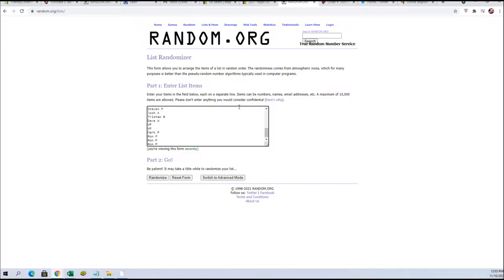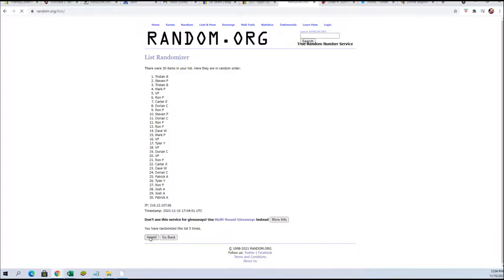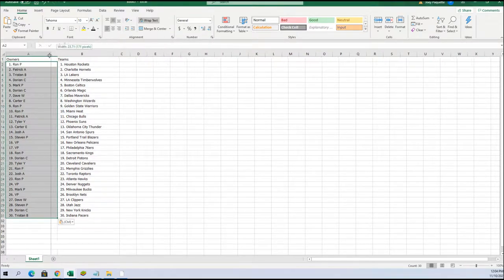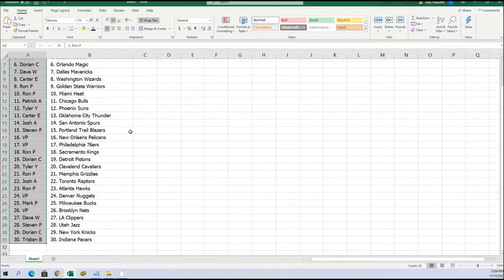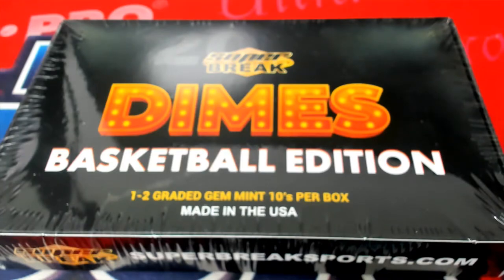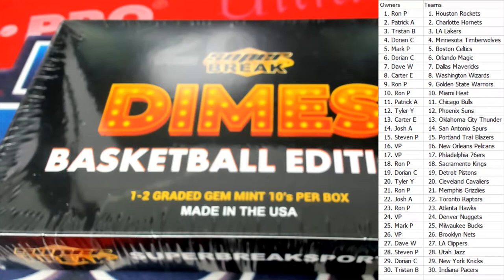Everybody's going to get two teams per spot that you bought in the break. We're going to random seven times through — two, three, four, five, six, and seven. Tristan, you're at the bottom; Ron P, you're up top. We're simply going to paste this into our spreadsheet, matching everybody up with their teams. Then we're going to screen share this onto our screen — owners, teams — boom, boom, boom. Good luck, gentlemen!